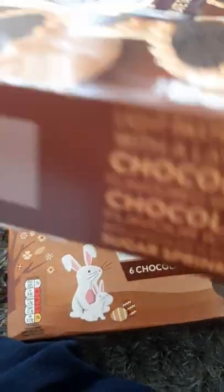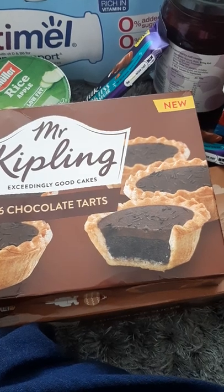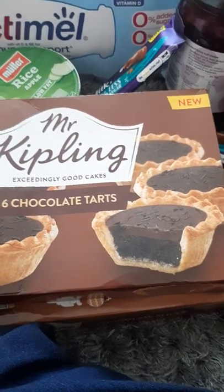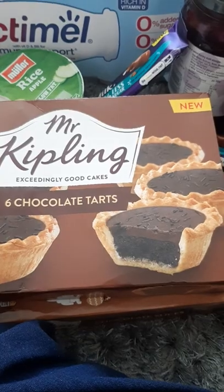I've got some Mr. Kipling chocolate tarts. They're dated the 12th of May. I'll just check my receipt — I can't remember off hand. I think less than a pound. 79p? Yeah, that's it — 79p they were.